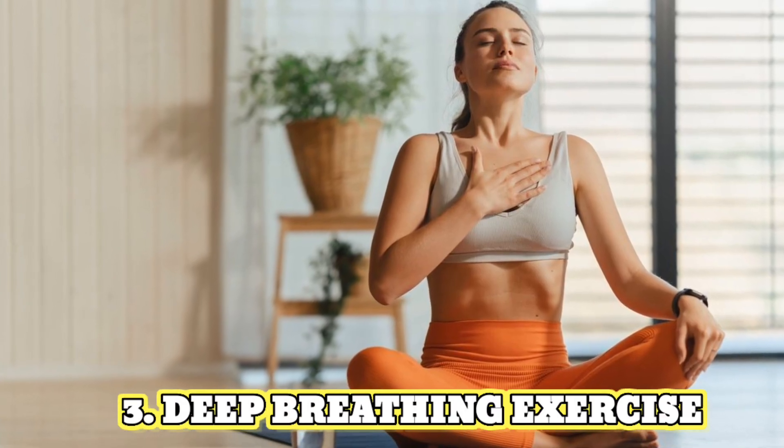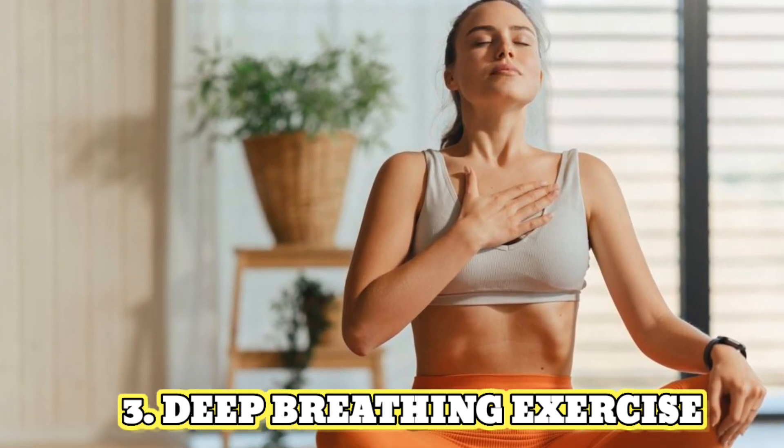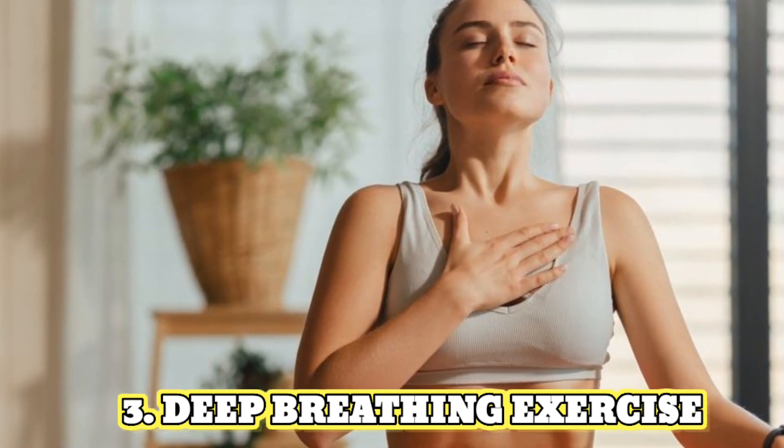3. Deep breathing exercises. Take a few deep breaths, inhaling slowly through your nose and exhaling slowly through your mouth. Focus on your breath and try to relax your muscles.